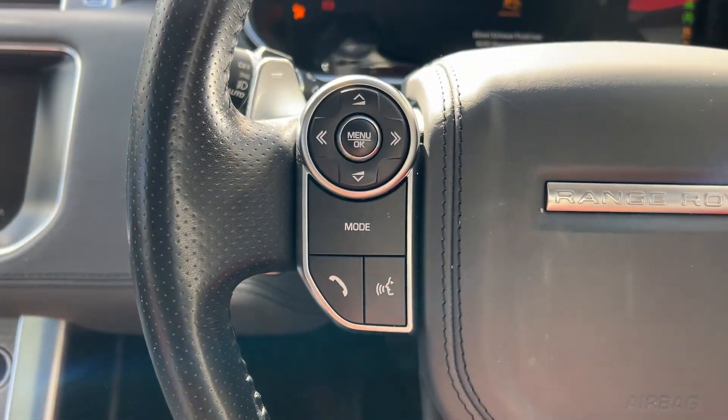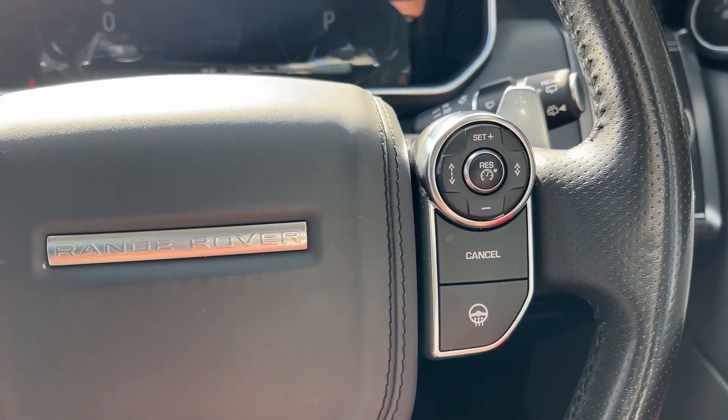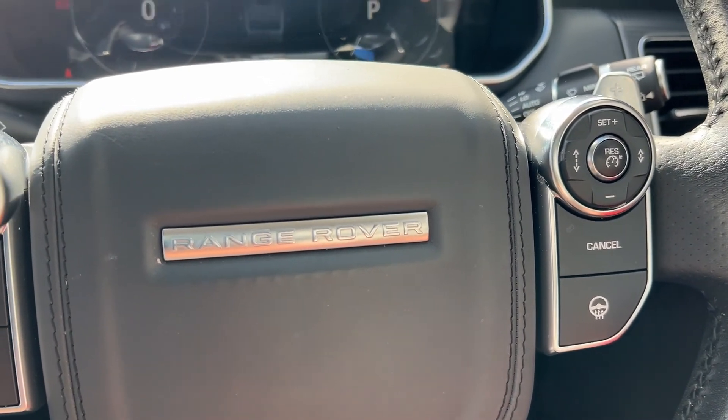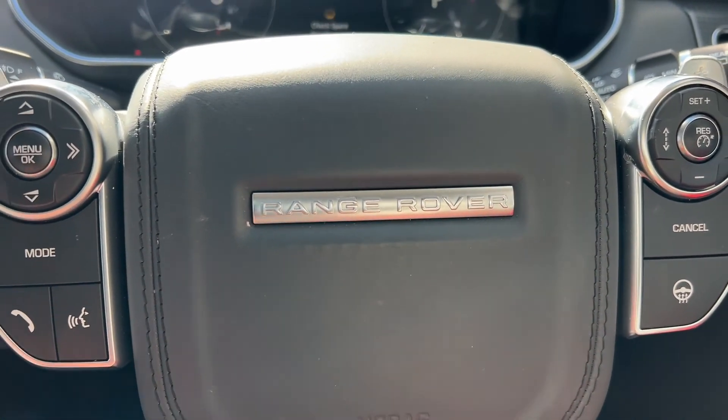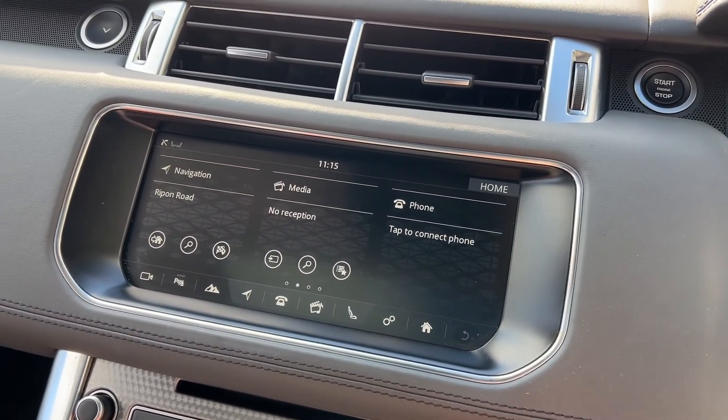As we climb in and sit down, we're now behind a heated leather multi-function steering wheel. We've got the paddle shifters for easy gear change, an electric steering column for easy adjustments, and a nice clear crisp digital cockpit in front of us.